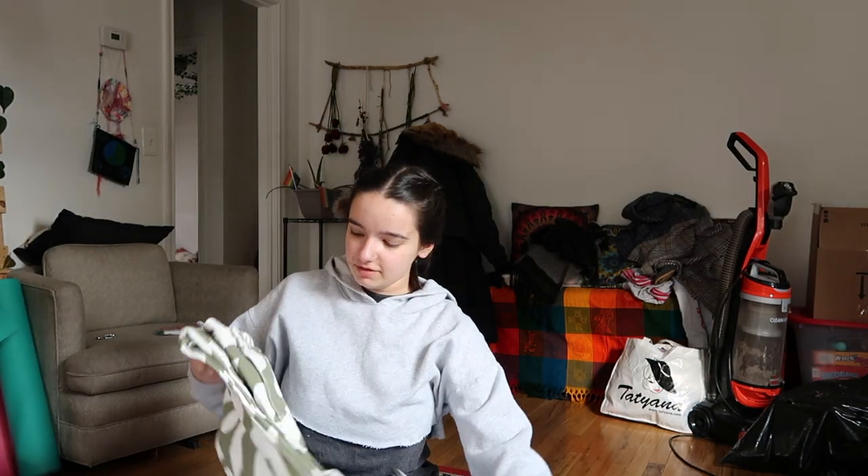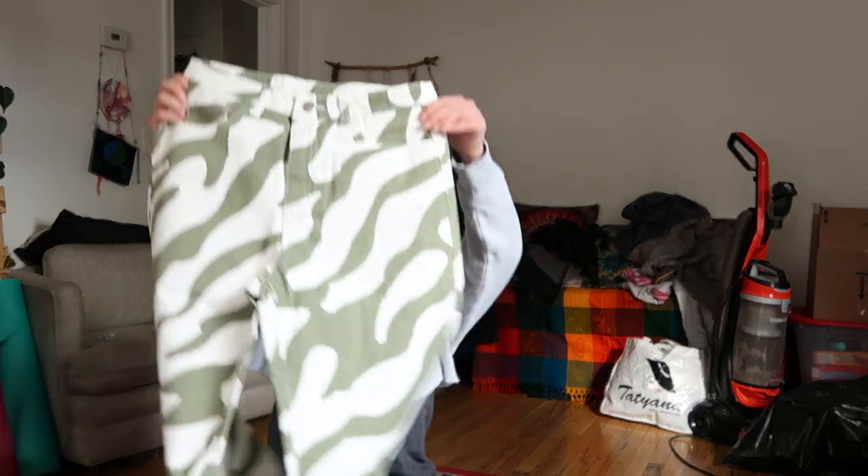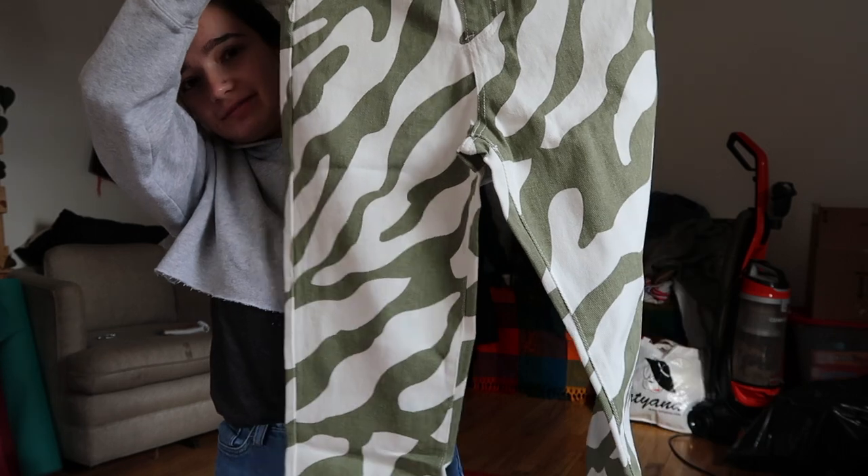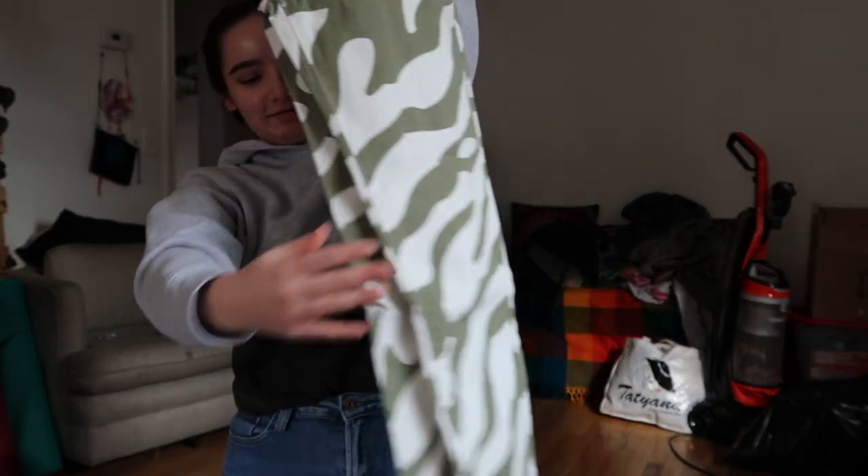I got these which I'm really freaking excited about — I saw so many people wear them. These are all over my Pinterest for some reason and I'm just so excited about them, they're so cute.